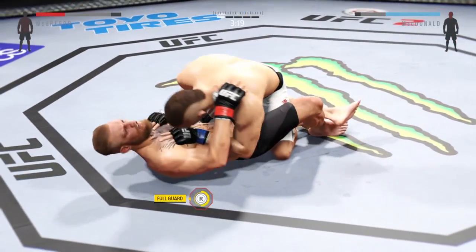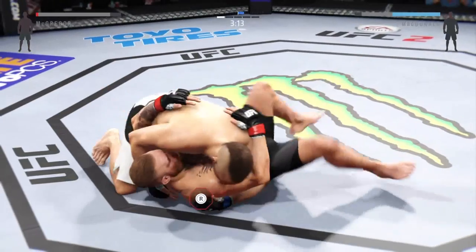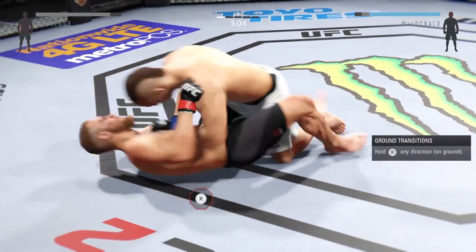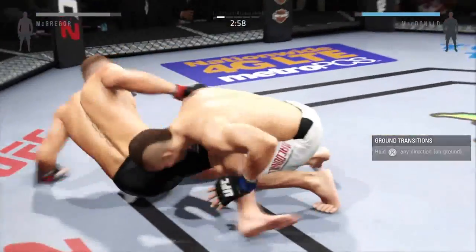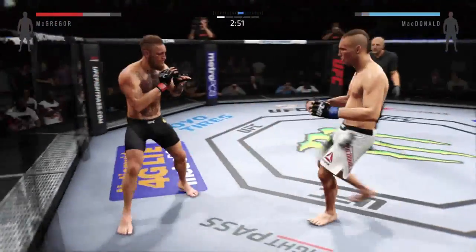Half-guard. And again he's back in the side control. He's in full guard here, and scrambles to his feet.